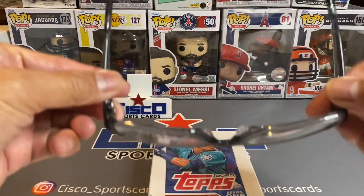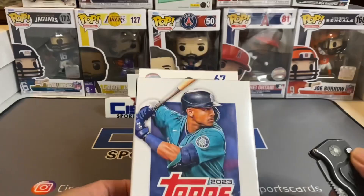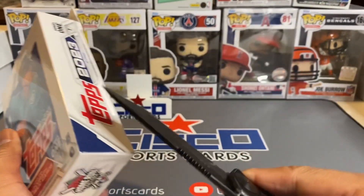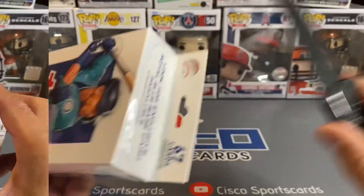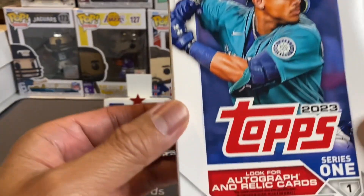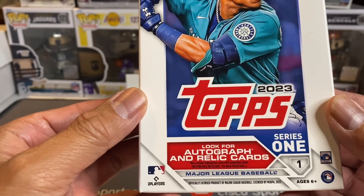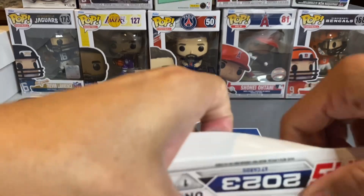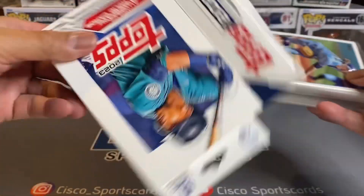Before we get anywhere, it's time for the Oakley so we can see the future up in here. Without any further ado, let's get the ribbon and let's get after it. It's time for your daily dose of cardio. We're looking for autograph and relic cards. Hopefully we'll get them all.